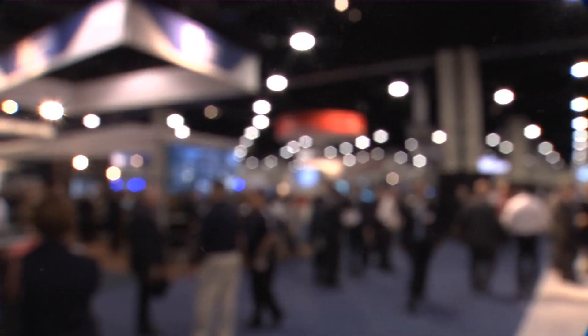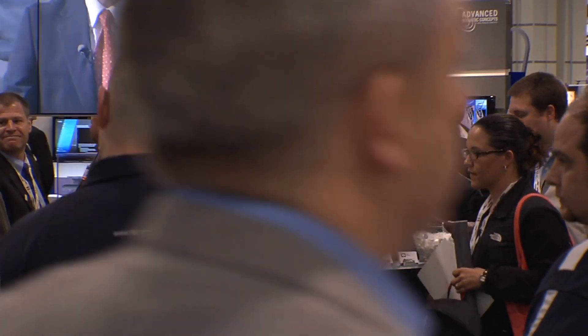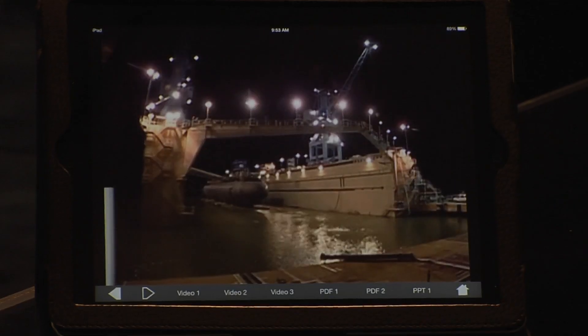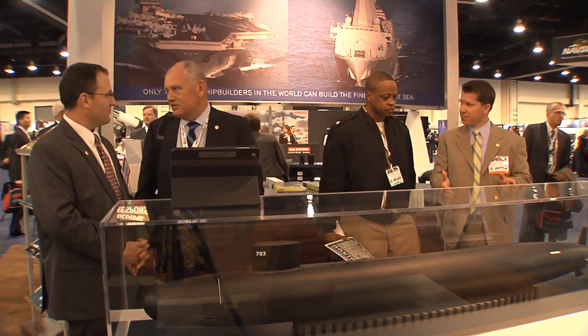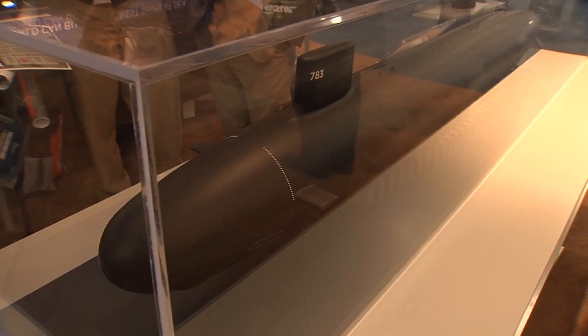Sea Air Space is a trade show put on annually by the Navy League. This symposium gives a chance for folks to talk about the sea services and what they do, but it also gives organizations like ourselves a chance to show what we do on a day-to-day basis, what we build and what we sell to the Navy. We each build modules of the ship — we build it in four supermodules. We've been a part of the Navy League Annual Sea Air Space Symposium for at least the last 10 years.